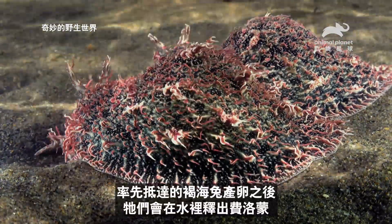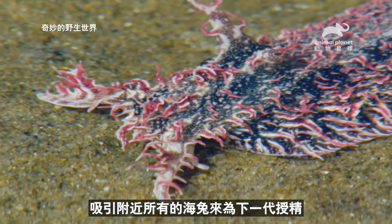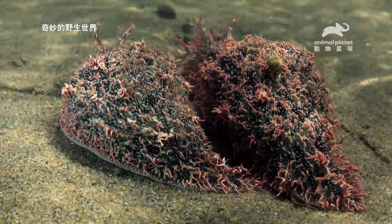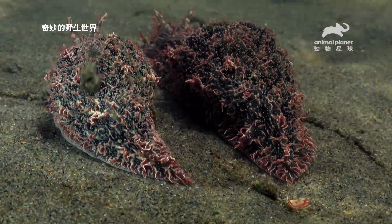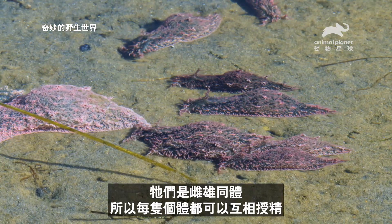As the early arrivals lay their eggs, they release pheromones into the water, attracting all other sea hares in the area to come and fertilize the new brood. They're hermaphrodites, so any individual can fertilize any other.